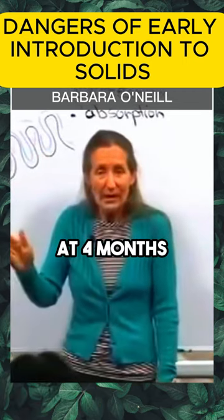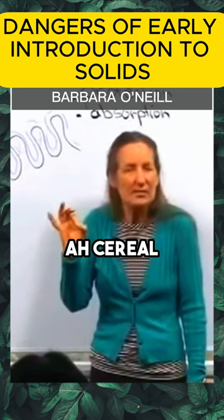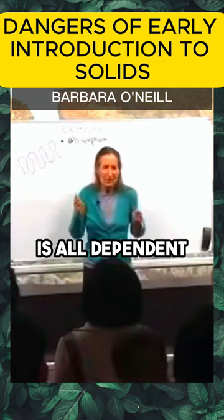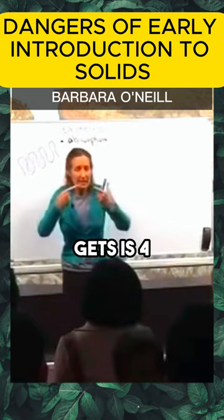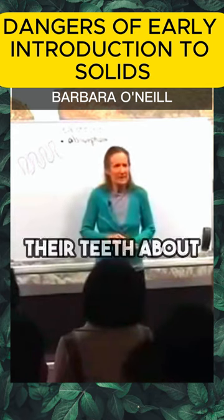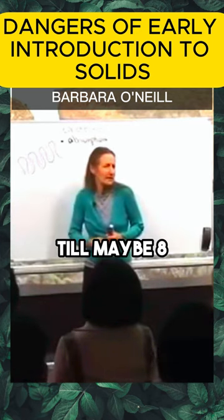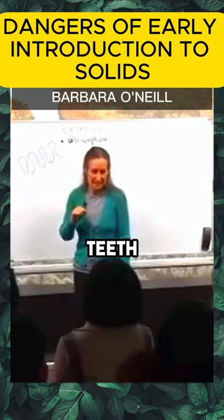Now, many mothers are told to give babies rice cereal at four months. But digestion is dependent on the teeth. The first teeth a baby gets are four on the top and four on the bottom — milk teeth. My babies got their first teeth at around seven and a half months, and those eight teeth may not all be through until eight or nine months of age.